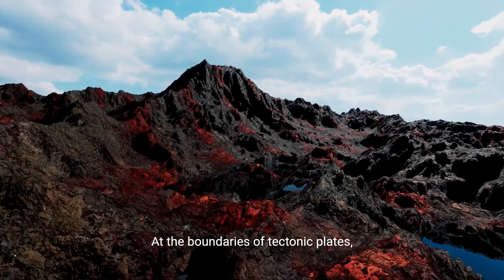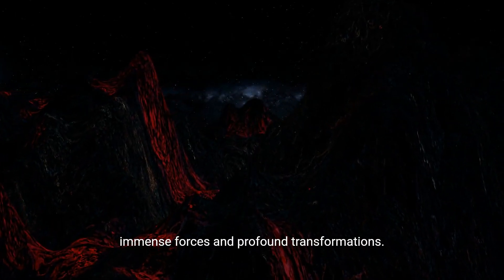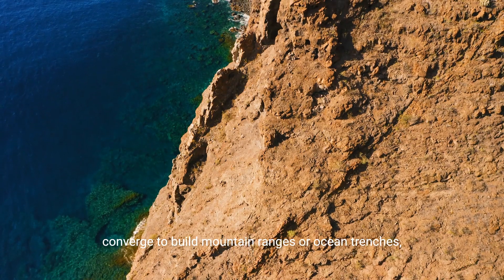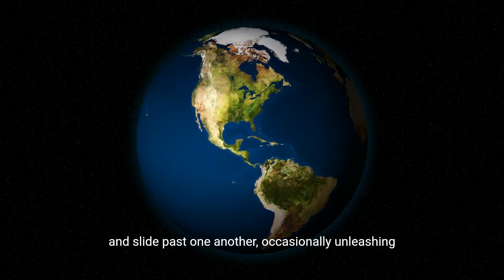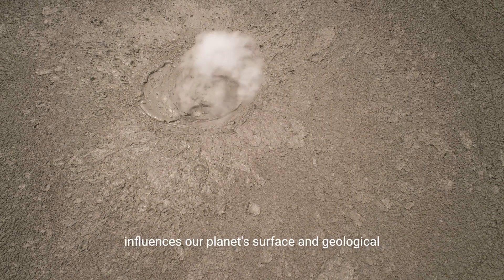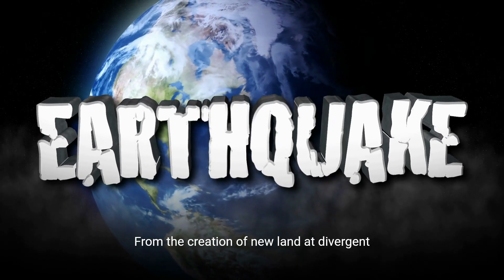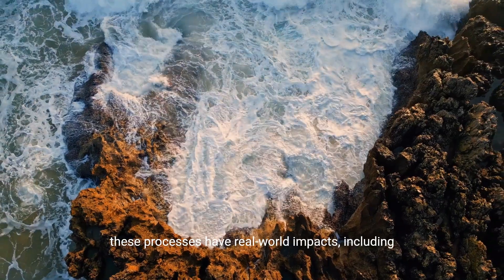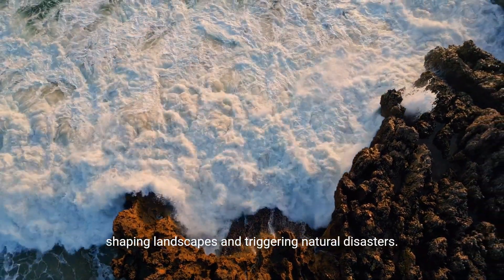At the boundaries of tectonic plates, Earth's narrative takes a dramatic turn, showcasing immense forces and profound transformations. Here, plates diverge to form new crust, converge to build mountain ranges or ocean trenches, and slide past one another, occasionally unleashing powerful earthquakes. Each interaction at these boundaries significantly influences our planet's surface and geological activity. From the creation of new land at divergent boundaries to the impressive earthquakes at transform boundaries, these processes have real-world impacts, including shaping landscapes and triggering natural disasters.